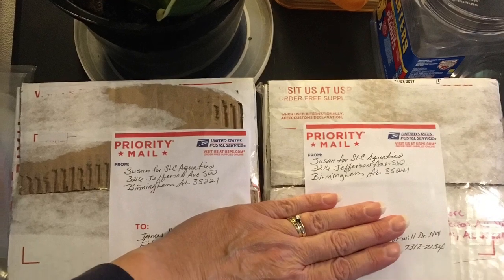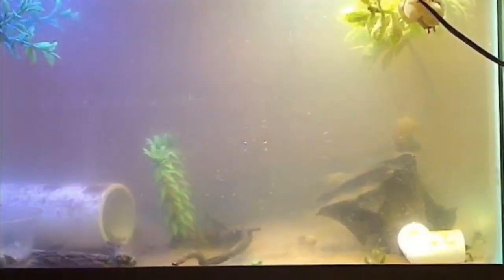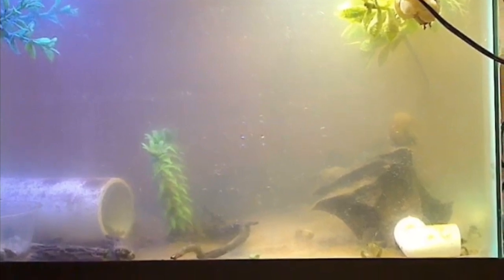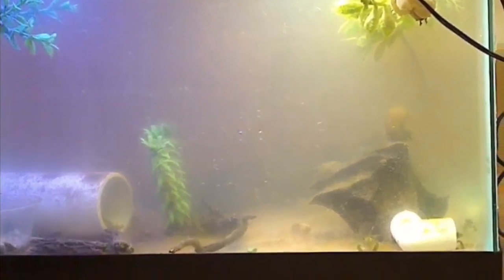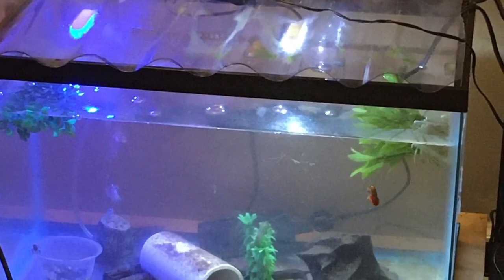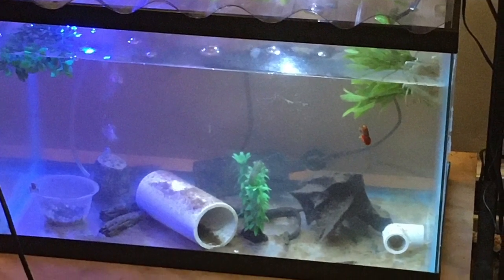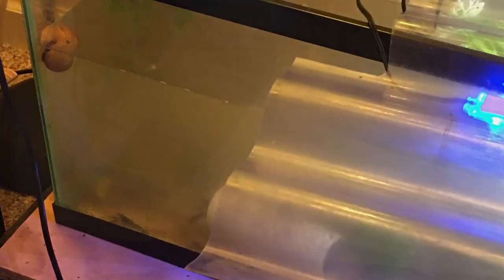Here is before the water change, and then here is the after — a 90% water change. There still is a bacterial bloom going on in this aquarium, so I will be doing regular water changes until the cycle balances back out again.